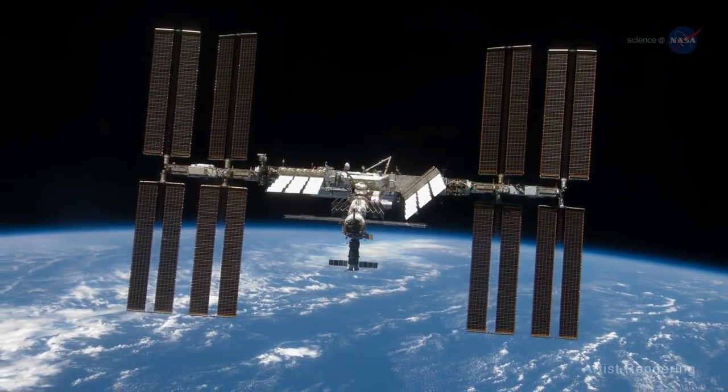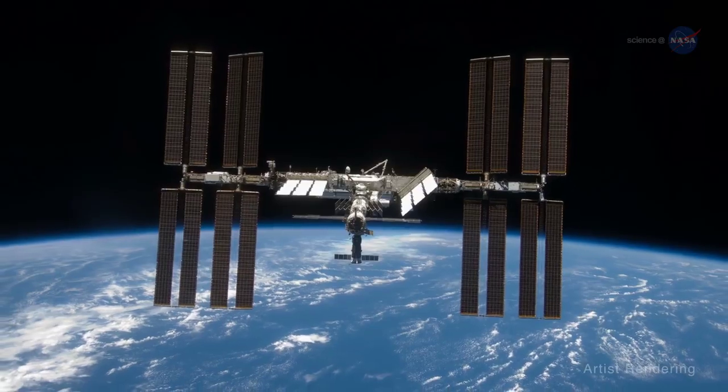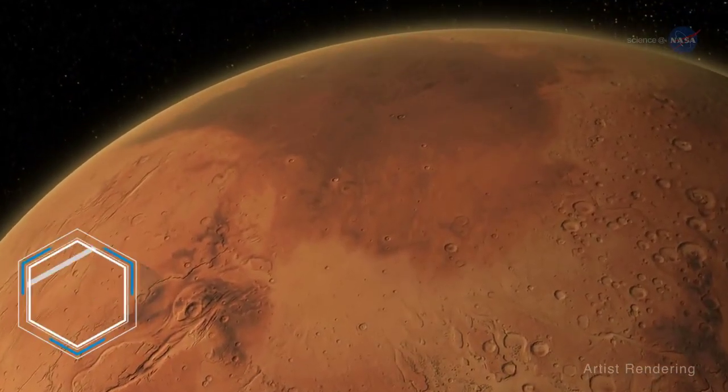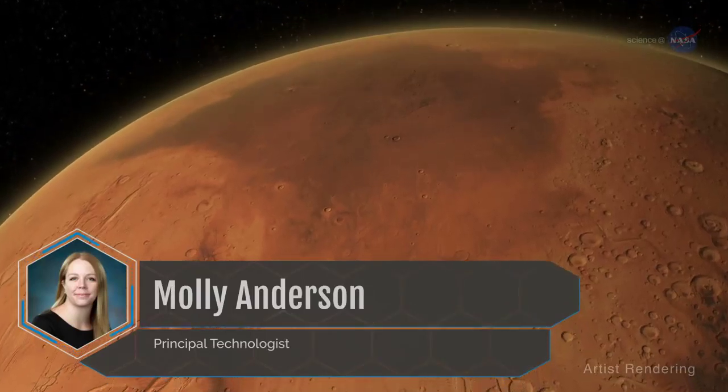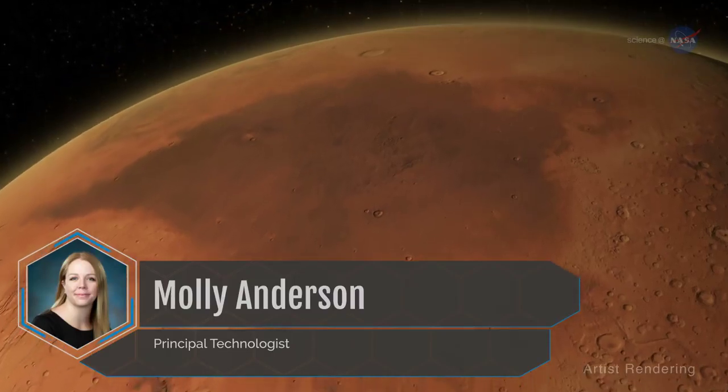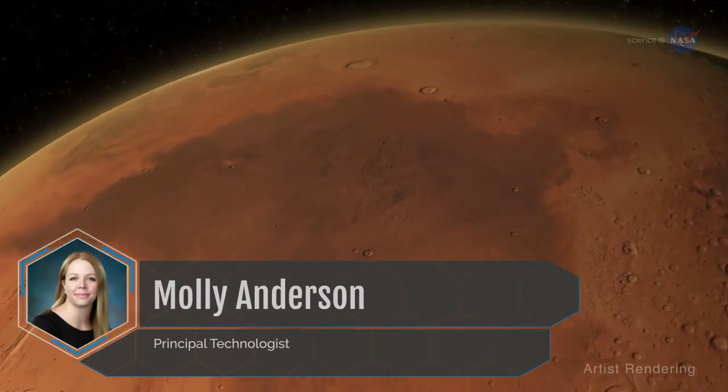While I was on the International Space Station, I felt a lot like a bridge builder, helping to pave humanity's path to Mars. As mission planners look toward the Red Planet, we are definitely evolving from the lessons learned on ISS, says Molly Anderson, a principal technologist at NASA.